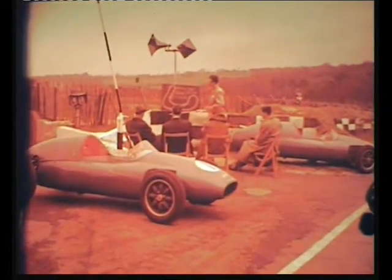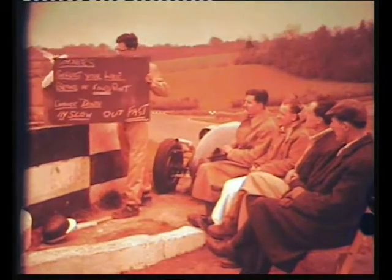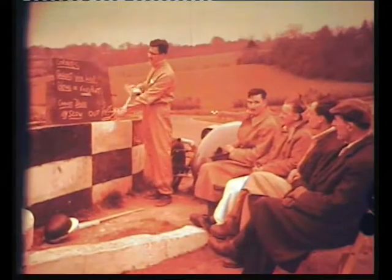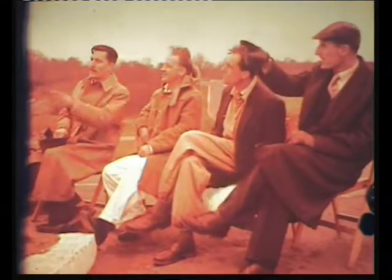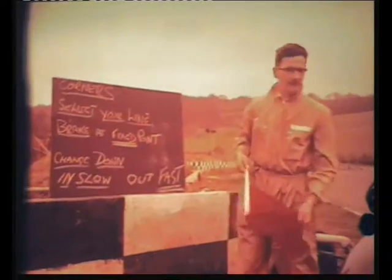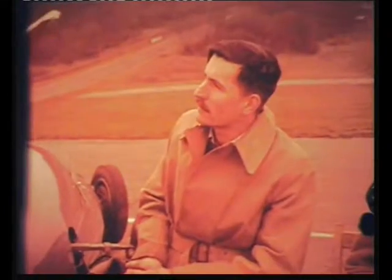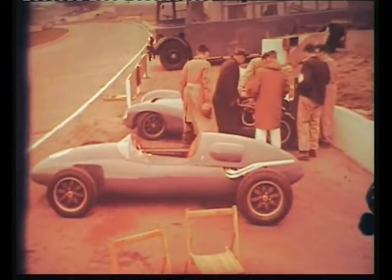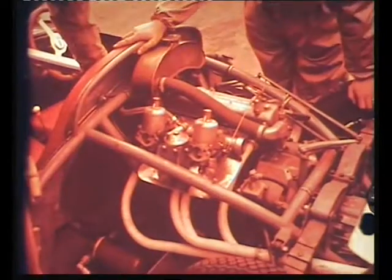At the well-known Brands Hatch motor racing circuit in Kent, we find a new school for racing drivers, run by John Cooper. More than 5,000 enthusiasts have applied to enroll since the nursery scheme was announced, and pupils are split into small groups for lectures, at which instructors like Ron Searles explain some of the basic rules. A good driver has to know his engine, and John explains the intricacies of a 1,500cc sports car for the benefit of pupils that include a few promising women drivers.